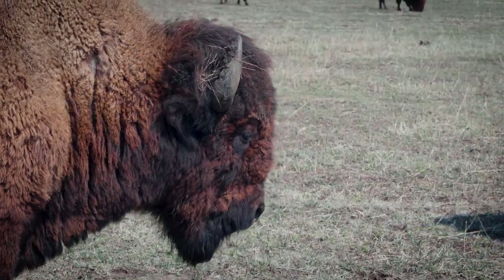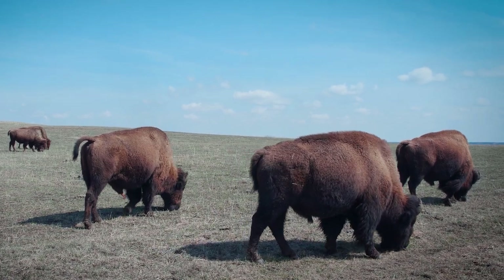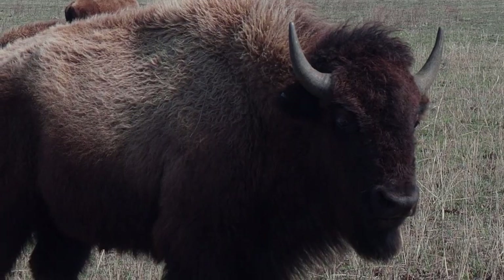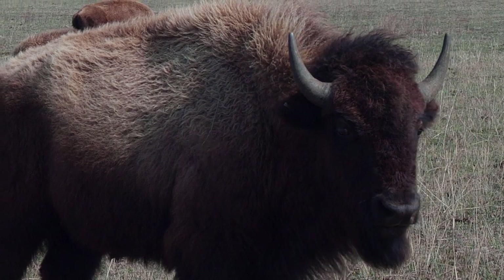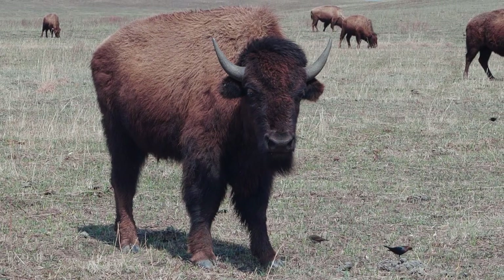They're North America's largest land mammals, standing six feet tall and weighing nearly a ton. But what's the relationship between these iconic creatures, the Smithsonian Institution, and American art? Let's dig in.